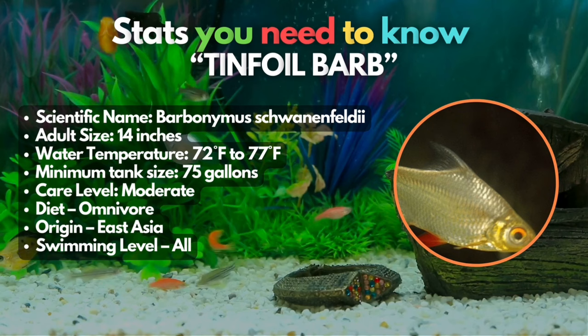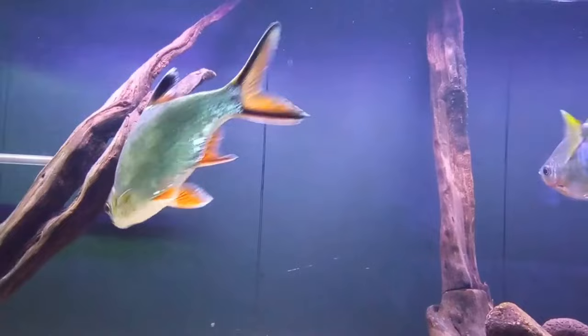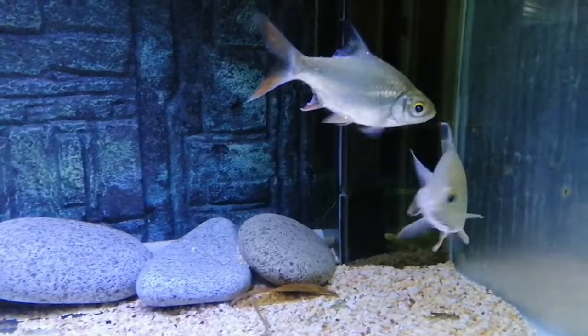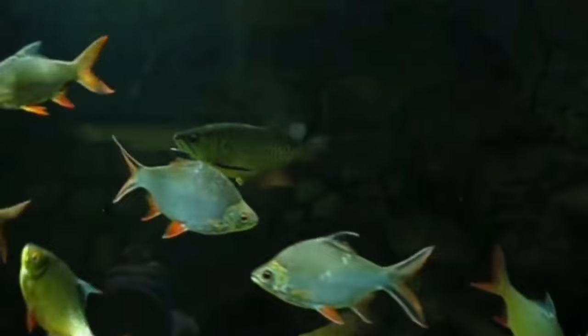Bichirs may love the tinfoil barb. Originating from Southeast Asia, tinfoil barbs are a captivating species that flourish in community tanks. Thriving on a diverse diet comprising both plant-based foods and protein-rich options, these fish can grow to a considerable size. For optimal health, it is pivotal to provide ample space, especially when housing them with Bichirs — you should house them in an aquarium at least 6 feet long. With proper care and attention, tinfoil barbs and Bichirs can peacefully coexist.